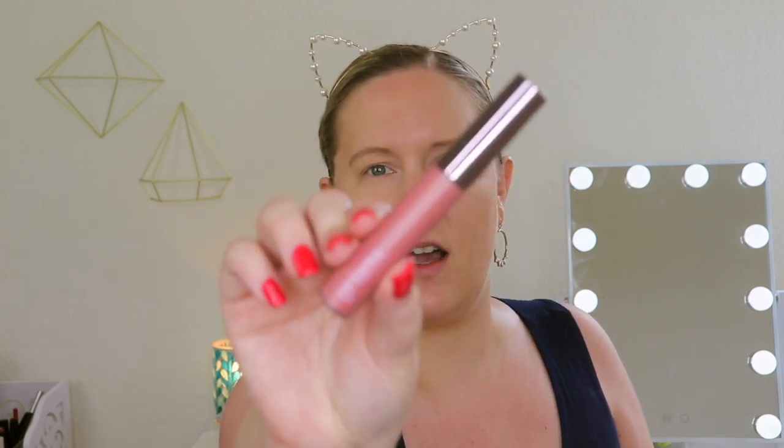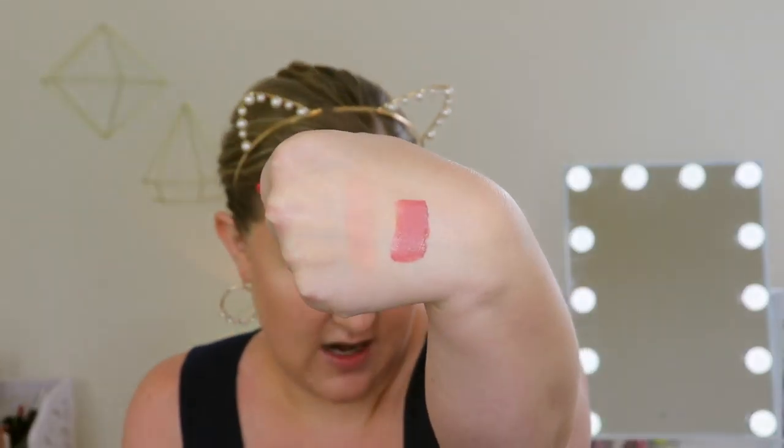Girlactic Matte Lip Paint in the shade Sweet. The outer packaging is cute and this is $23. It says a color-rich creamy formula that's weightless on the lips and delivers long-lasting coverage that's transfer-proof with no cracking or bleeding. This looks like a pretty wearable color — it's like a dusty rose-type color. I'm really excited to try this out; this is something I can see myself getting a lot of use out of. I've never tried Girlactic's formula so I'm really excited about this. And everything's full-size!